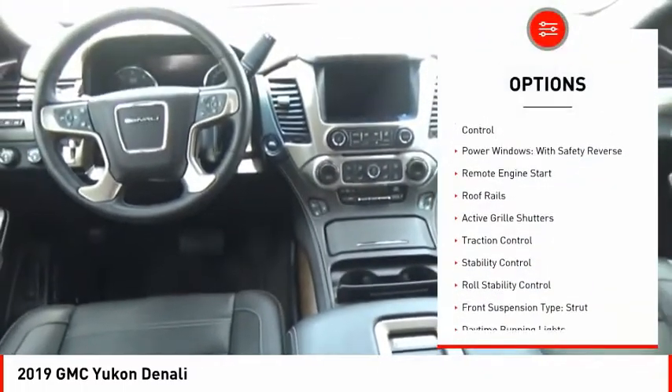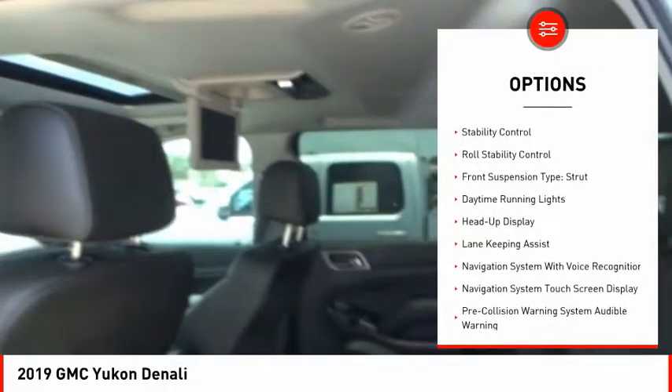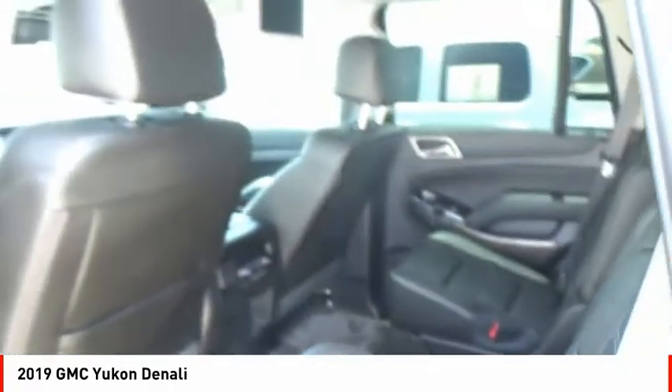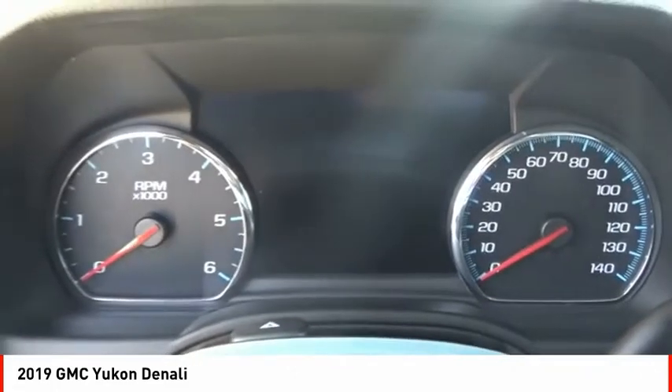Driver adjustable suspension, ride control, power windows with safety reverse, remote engine start, roof rails, active grille shutters, traction control, stability control, roll stability control, front suspension type strut, and daytime running lights.